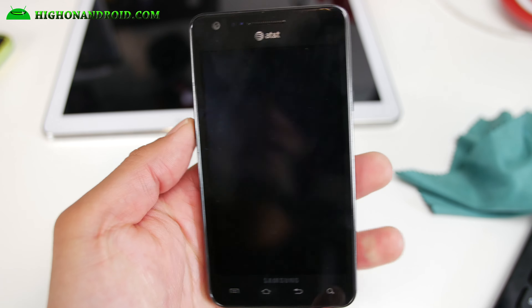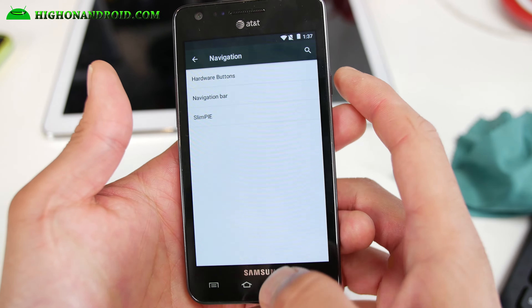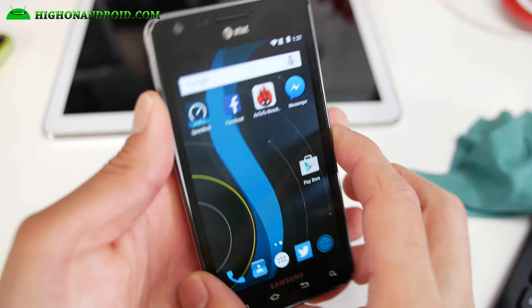I've got the AICP and the Slim LP ROM for the AT&T Galaxy S2. This is Android 5.1.1.